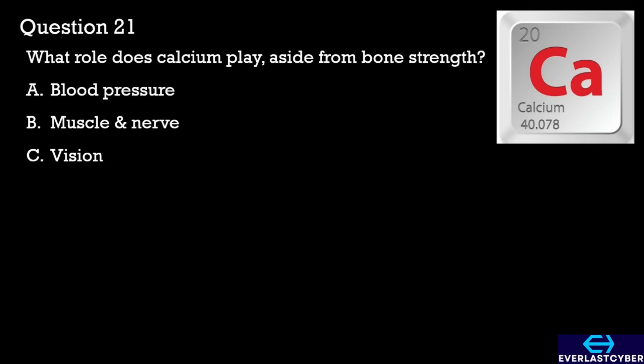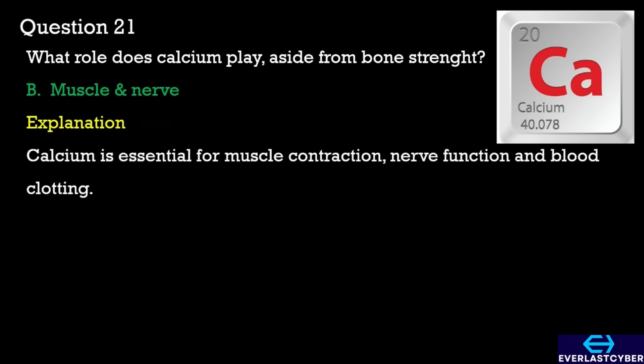Question 21. What role does calcium play, aside from bone strength? A. Blood pressure. B. Muscle and nerve. C. Vision. The answer is B. Muscle and nerve.